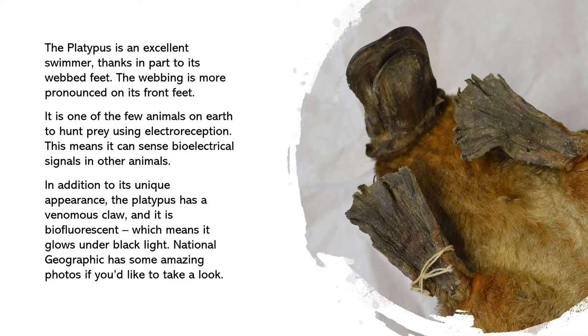In addition to its unique appearance, the platypus has a venomous claw and it is biofluorescent, which means it glows under black light. National Geographic has some amazing photos if you'd like to take a look.